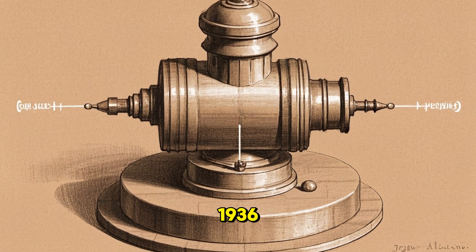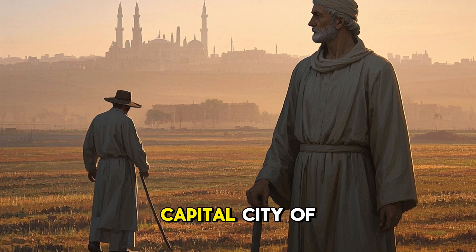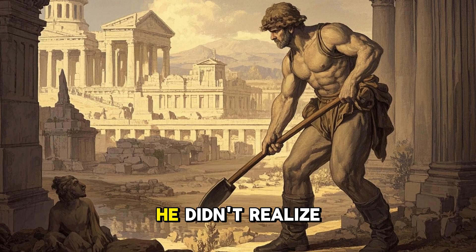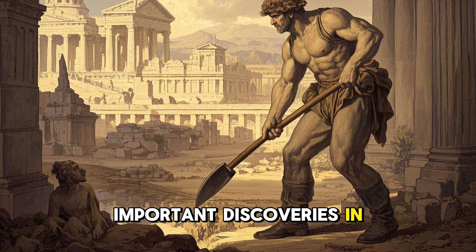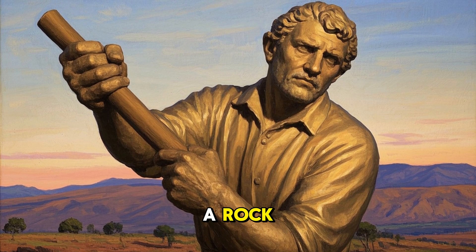Let me take you back to the year 1936, in the country of Iraq, right outside the capital city of Baghdad, where a farmer was digging in the dirt. He was about to make one of the most important discoveries in human history. As he dug, his shovel hit something hard like a rock.